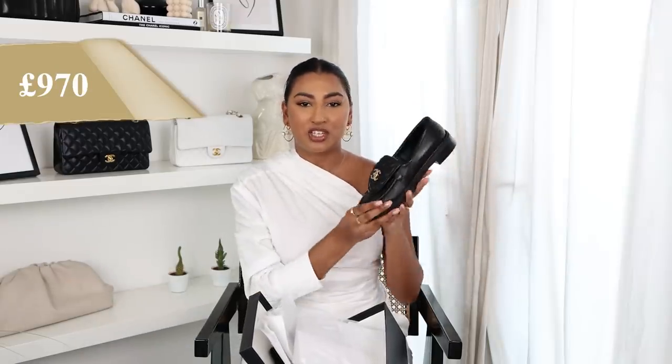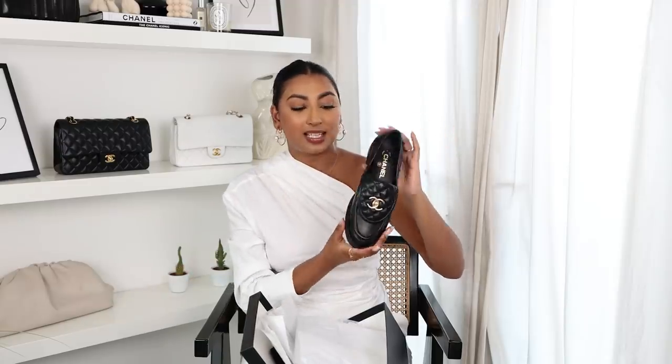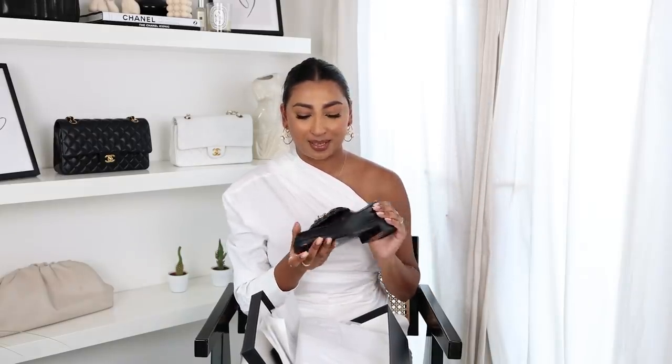The price for these ones was £970, which is actually cheaper than the dad sandals, which is weird to me because I feel like more work and more material goes into these. But they're £970 and I felt justified getting them because I was thinking about getting the Prada loafers — the chunky Prada loafers — but I didn't go for them in the end. I feel like these are so much more true to my style and I'm going to get so much wear out of them. They're classic — you can't go wrong with a pair of classic Chanel loafers. I can't wait to style them up and I'll be wearing them lots on my Instagram.